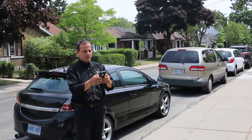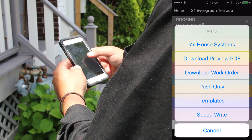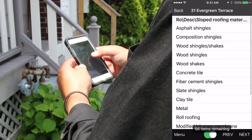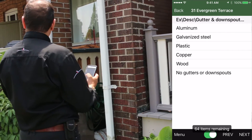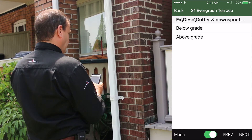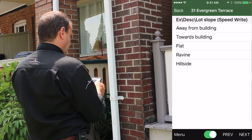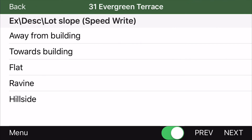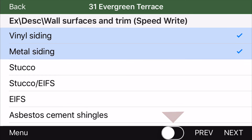Once you activate SpeedWrite, you can start collecting preliminary information while you wait for your client. You can describe the roof type and how you will perform the roof inspection ahead of time. You'll automatically advance to the next list item — gutter and downspout type — and specify if it's above or below grade. Collect descriptions and limitations by the tap of a finger. It's that easy. If you need to make more than one selection, you can pause that screen or move back or forward.